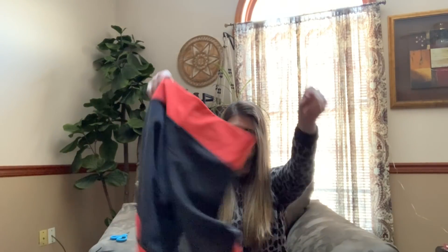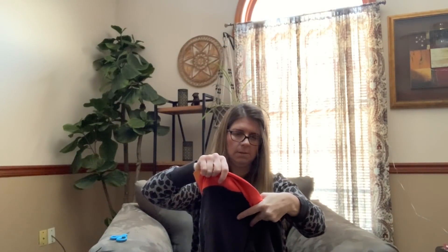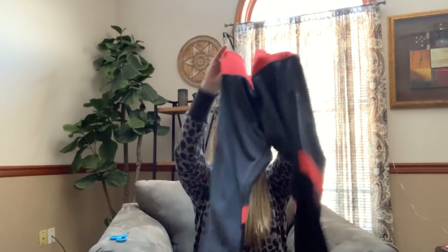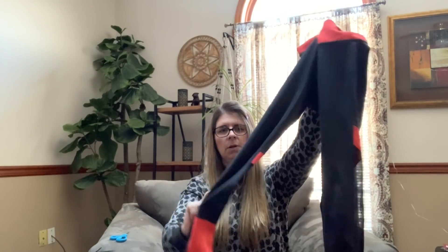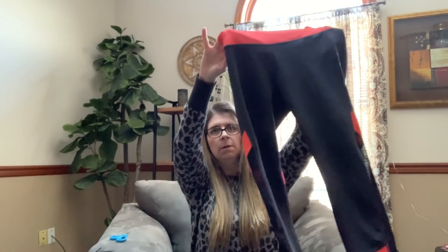Then I picked up these Adidas — just kind of like workout pants, size small. They have a mesh detail on the back of the leg and they ended up being a dollar 99. This is a lot of bread and butter stuff — nothing super crazy but it will all add up.